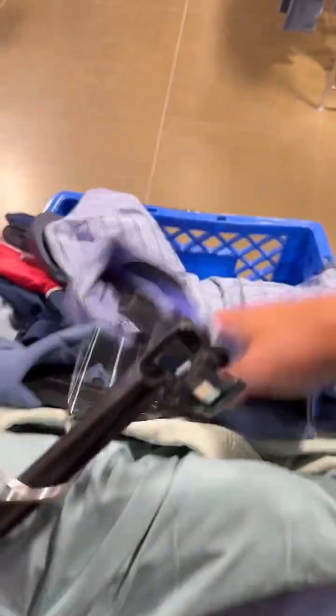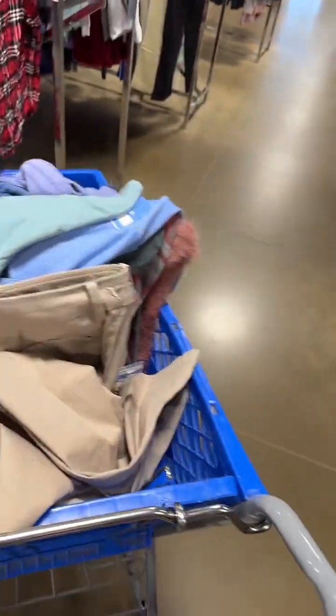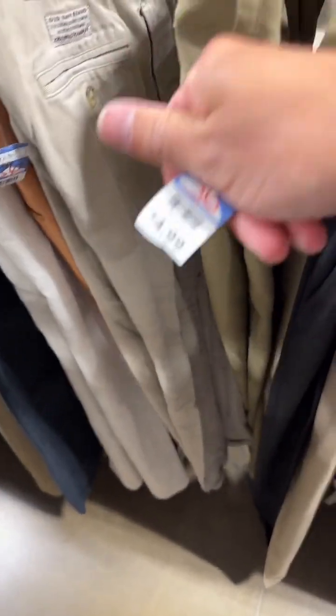Almost everything I pick up is good stuff — Nike, Peter Millar, Adidas. These aren't coming from homes with bed bugs. I keep them away from my beds just in case. Under Armour golf pants — five bucks! These are my favorite. I pick these up every time, even if they're $10.